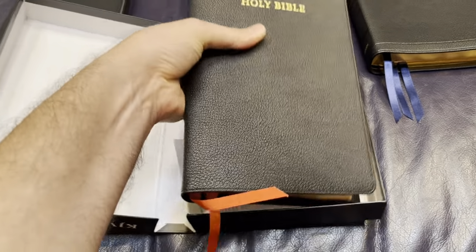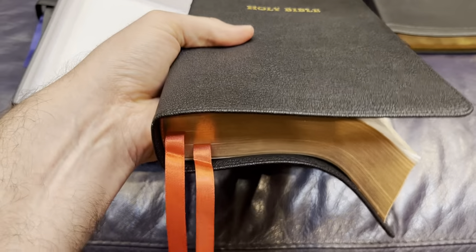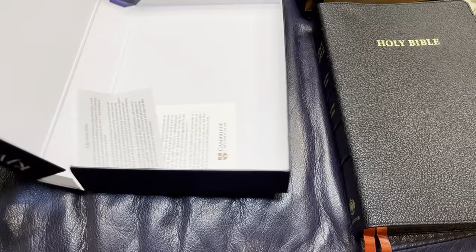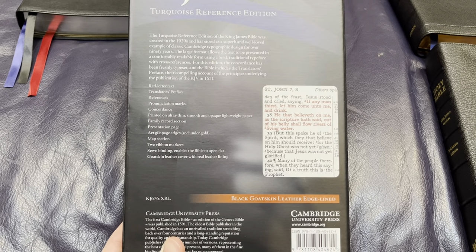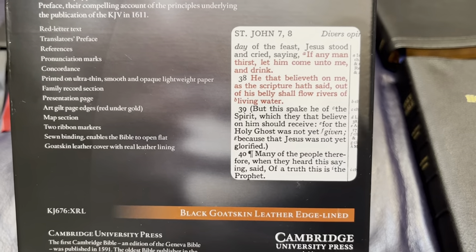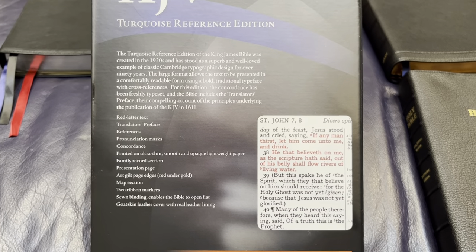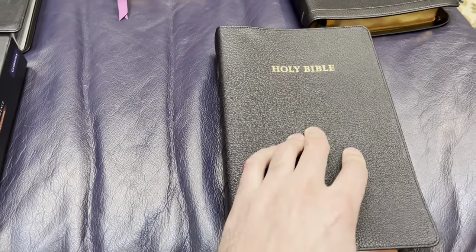When you feel it just right out of the box, it is incredibly broken in. Look at the grain on that. It's kind of a tall Bible, especially compared to its width. You can see red letter text, translator's preface, references, pronunciation marks. The font is great — just a very clear font. Cambridge is the oldest Bible printer and book printer in the world, having done it since the 1500s. And the 1920s Turquoise is amazing.